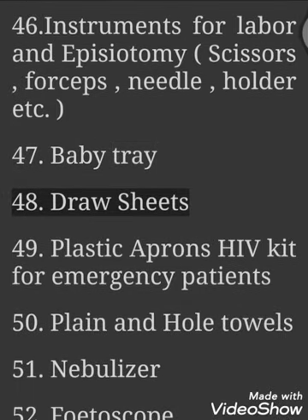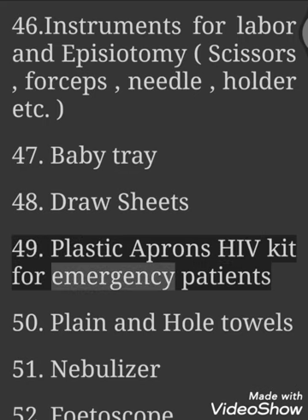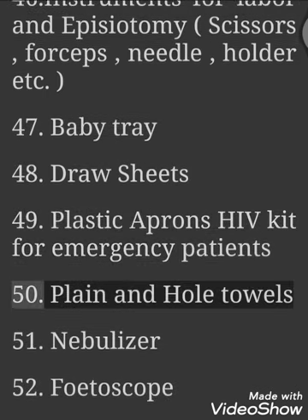47. Baby Tray. 48. Draw Sheets. 49. Plastic Aprons — HIV Kit for Emergency Patients. 50. Plain and Whole Towels. 51. Nebulizer. 52. Photoscope. 53. Autoclave. 54. Drums.